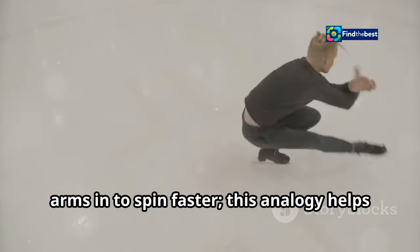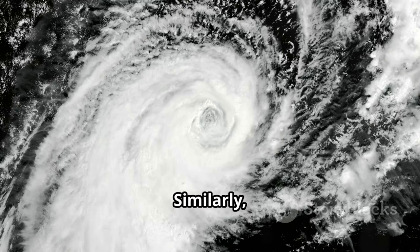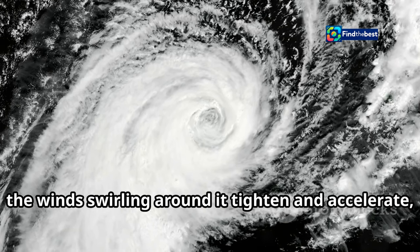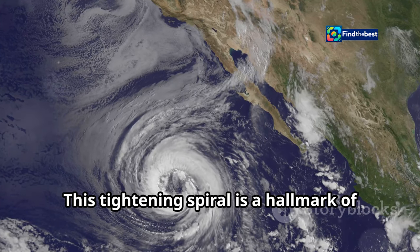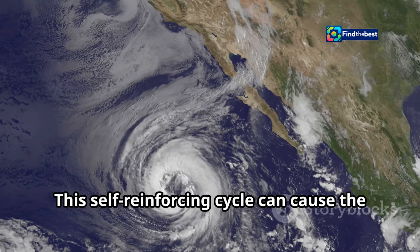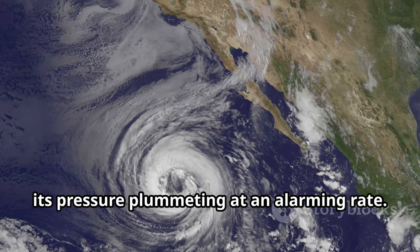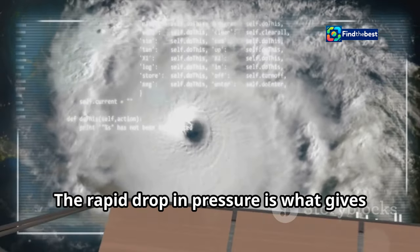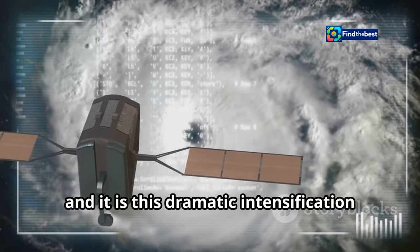Imagine a figure skater pulling their arms in to spin faster — similarly, as the storm's central pressure drops, the winds swirling around it tighten and accelerate, creating a powerful vortex. This tightening spiral is a hallmark of bomb cyclones, indicating their growing strength. This self-reinforcing cycle can cause the storm to bomb out, its pressure plummeting at an alarming rate. This dramatic intensification is what gives bomb cyclones their name and makes them so dangerous.